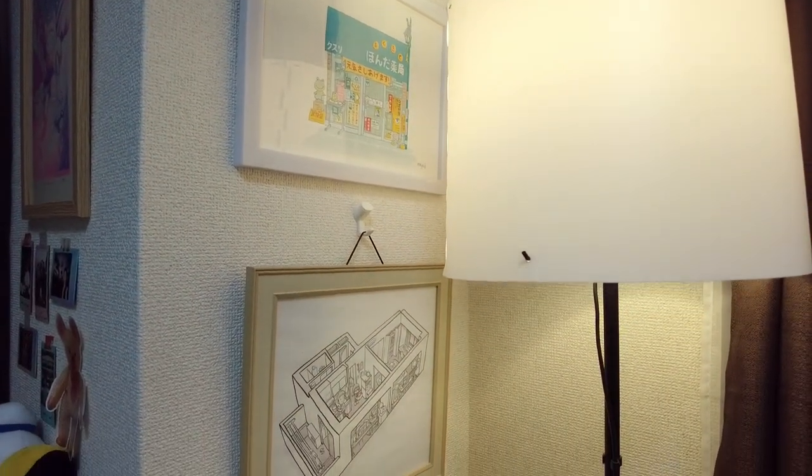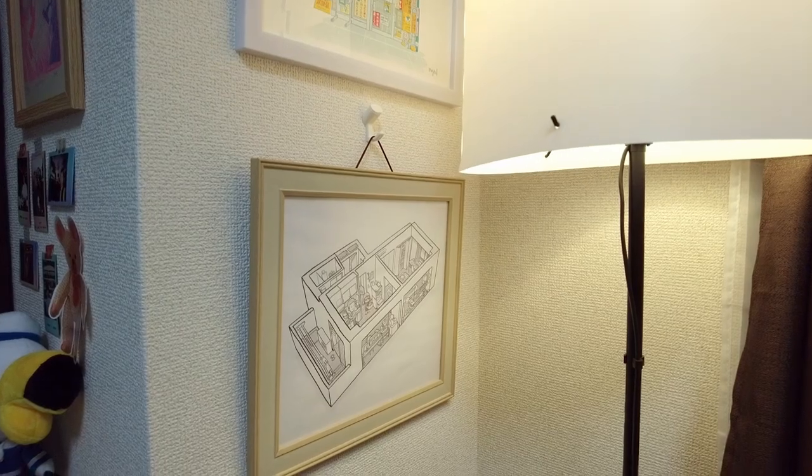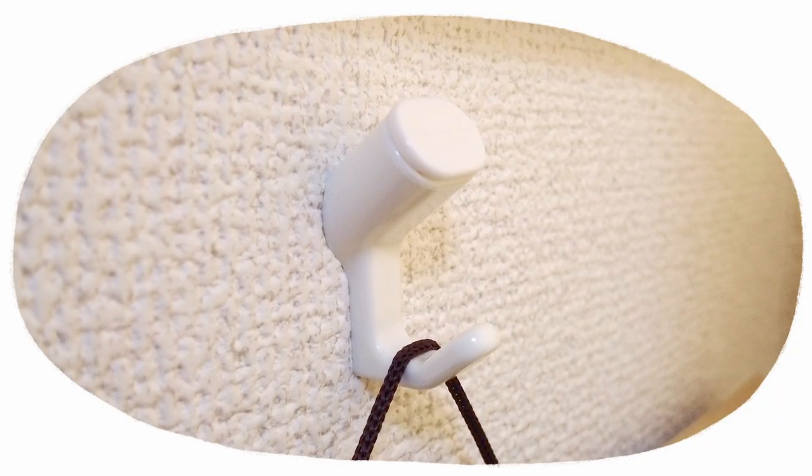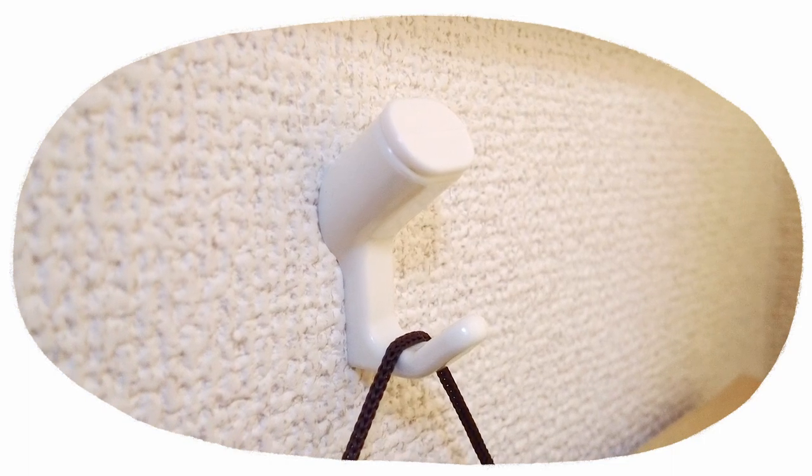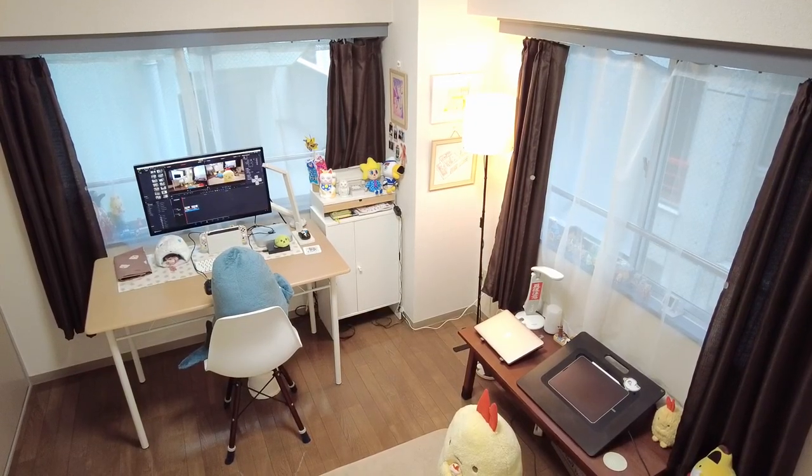I hung up some art in the corner. Since this is a rental unit, it's important not to make noticeable holes in the walls. These types of hooks use three small pins to secure onto the wall.